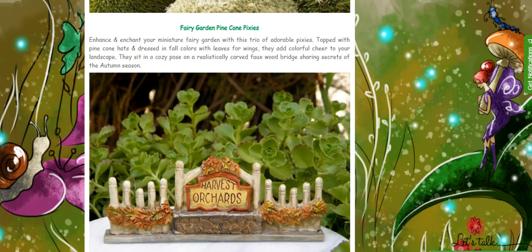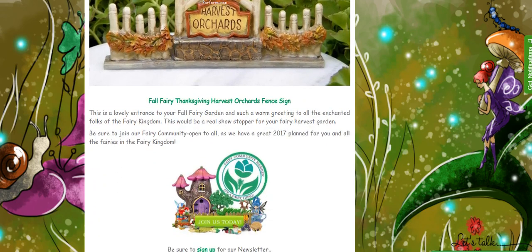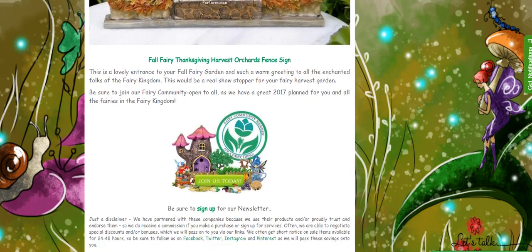And that's it for this week's fairy scoop. Thank you for joining us. Do sign up for our fairy community if you have a business on Etsy — we'll be glad to promote you. Also, do sign up for our fairy newsletter to get the latest fairy updates. And visit us at www.teeliesfairygarden.com for more fantastic fairy goodies. Thank you and join us again next week for another fairy scoop. Bye-bye!